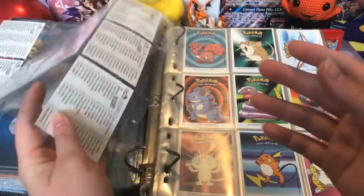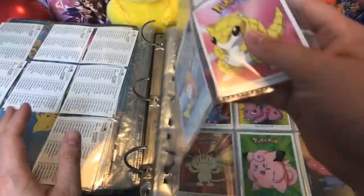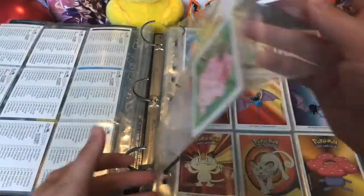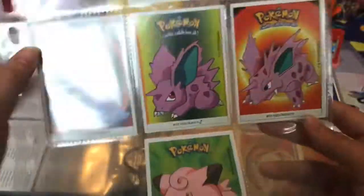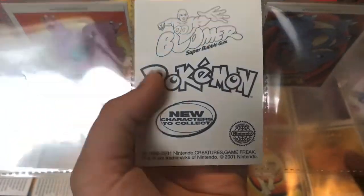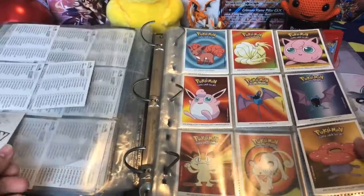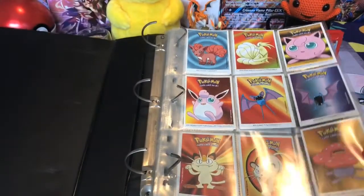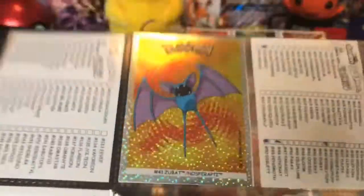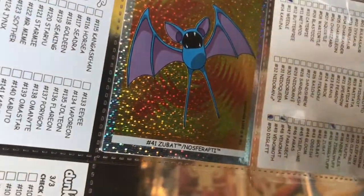I do vaguely remember collecting these stickers as a child, but I think they just got lost. Maybe they are somewhere in the attic of my parents' house. This one has a different bag — super bubblegum. Well, these did come with bubblegum. There's a secret holo sticker, but unfortunately it's — Nosferupti in French apparently.